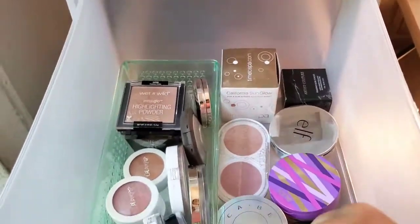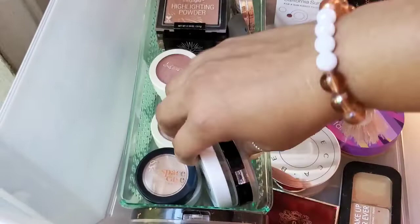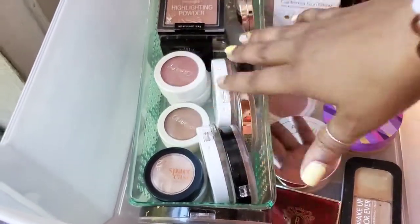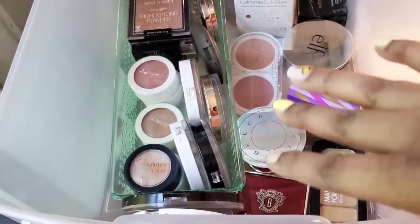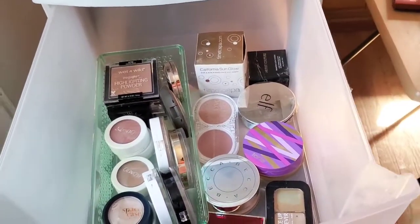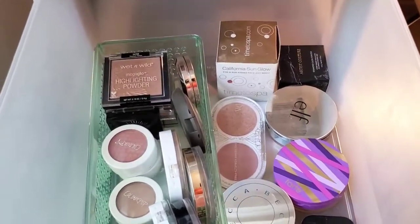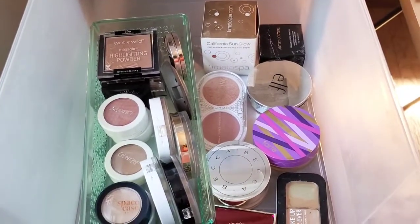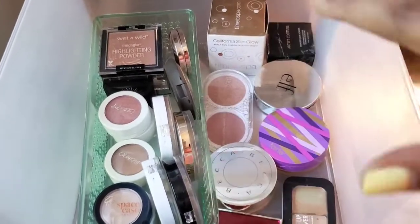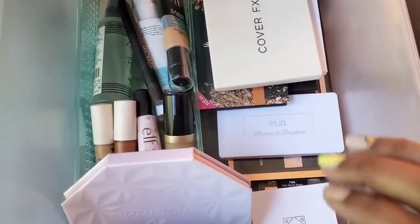Alright guys, I just finished. As you can see, I was struggling with this container — I don't know why these were not wanting to stand up straight. But listen, I will perfect this drawer. At the end of the day, the goal was accomplished. I decluttered. It looks much better than it did before. Now I have extra room to maneuver, to grab, and I can get through it easily. Both drawers look way better than they did before. Mission accomplished.